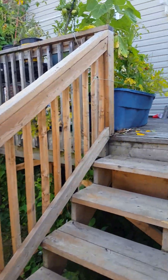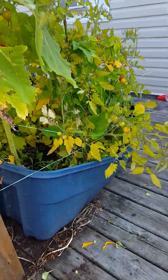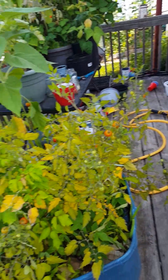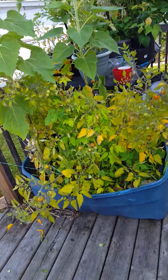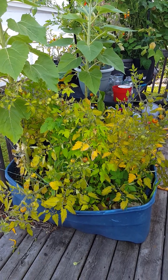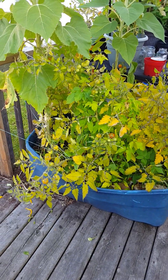My cherry tomato plant is starting to wind down. Probably give it another week to ripen up some tomatoes and probably end up cutting it back and letting everything beneath it have a chance at growth.